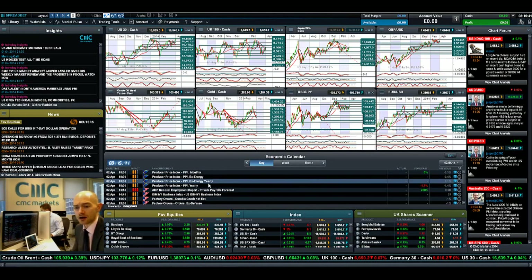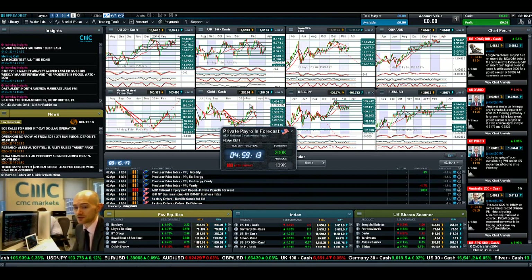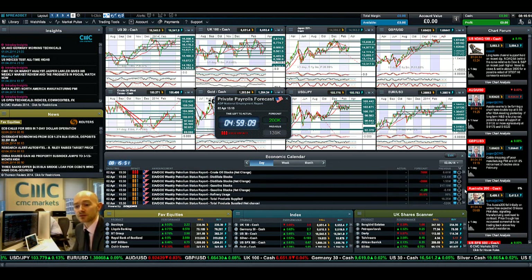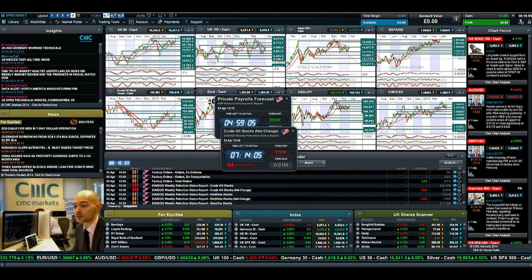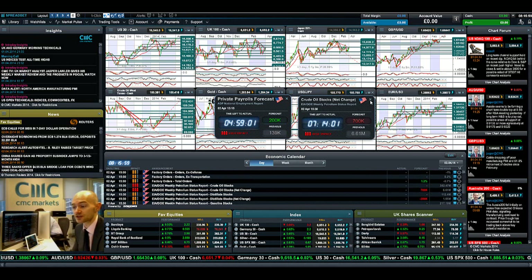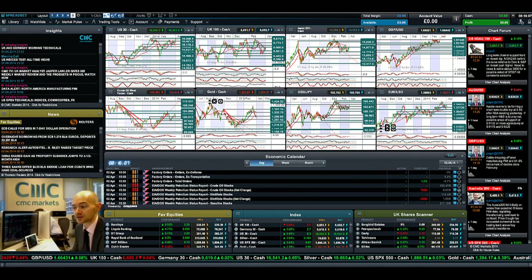Looking at economic data today, we have private payroll numbers, which historically are very different from how non-farm payrolls actually come out, but people will be looking at this as an important number. We also have crude oil inventory numbers, which anyone trading crude oil will be very interested in — specifically whether supply is in fact a lot higher than expected. There should be lots of volatility after those figures, especially if the results differ significantly from expectations.